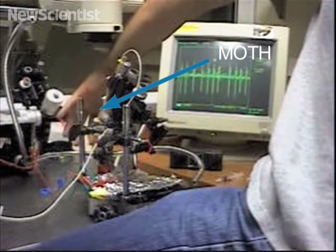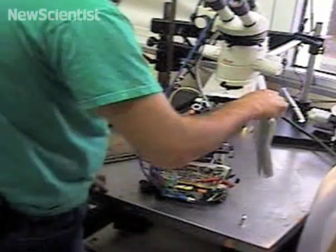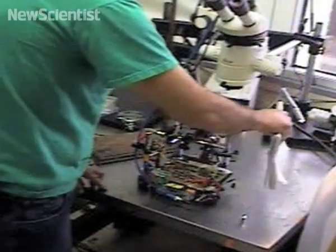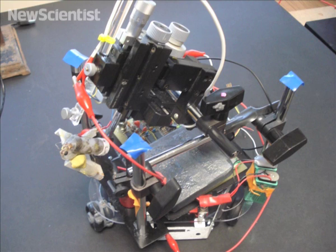At the University of Arizona, researchers are putting moths in control and using them as a pair of eyes. They've found out how to intercept signals from their visual system and how to use them to make a robot move. A graduate student demonstrates how the robot can be steered. Combining living and machine components could eventually make robotic systems more effective.